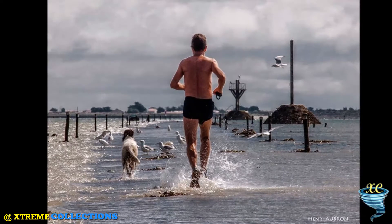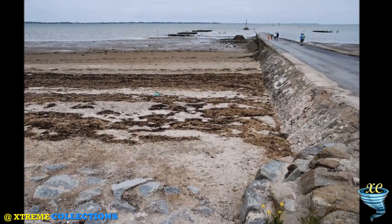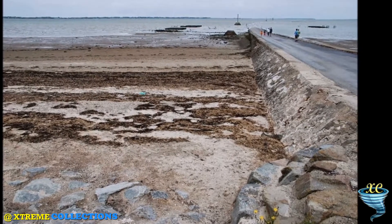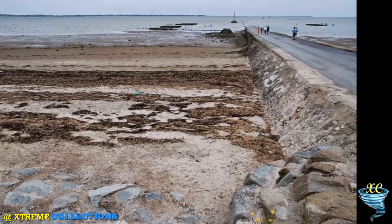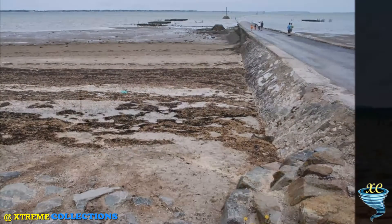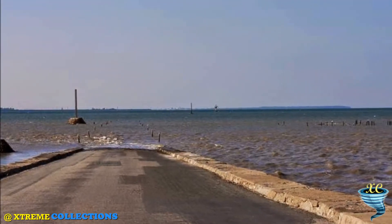Passage du Gois is a submersible causeway in the Bay of Bourgneuf, linking the island of Noirmoutier to the mainland in the department of Vendée, in France. In 1971, a bridge was built to cross the 700-meter gap between the Isle de Noirmoutier and the mainland. Before that, there were only two ways to reach the island: either by boat or via the Passage du Gois.